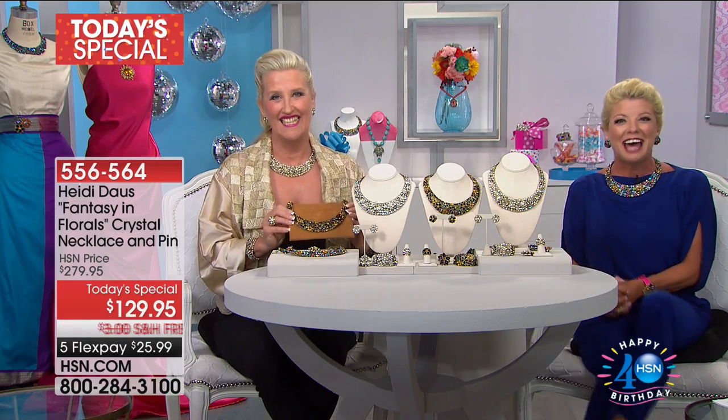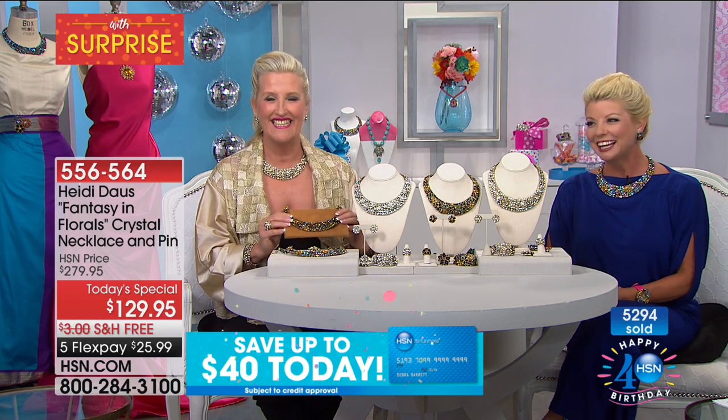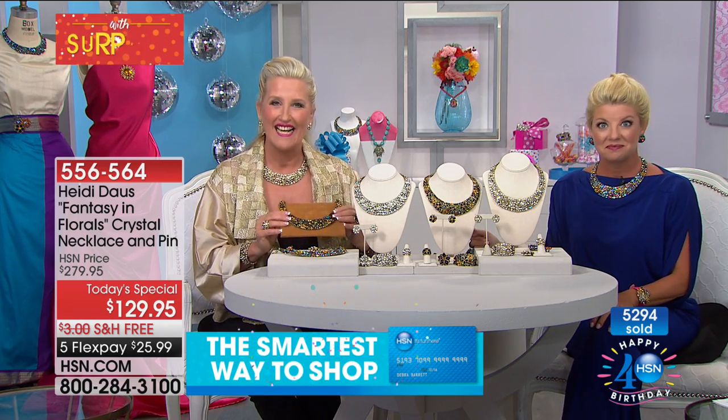We're going off to the phones. Jill is joining us from Pennsylvania — you're live on the air with Heidi. We hear you're a big collector of Heidi Doss jewelry. I have about 70 pieces! I didn't know today's special was Heidi's until I turned on the TV. I fell in love with the Flights and Fancy when it was almost $500, which was out of my range — this was designed from that. I turned it on this morning and I was like, it's mine.